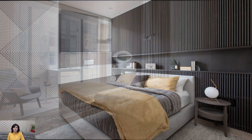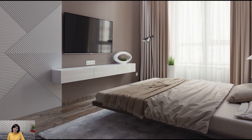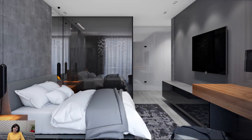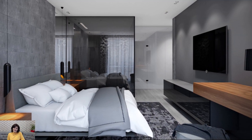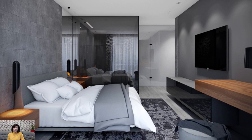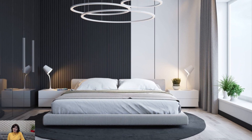Bring the beauty of nature indoors by incorporating natural elements into the bedroom decor. Display potted plants, fresh flowers, or a bowl of polished stones to add a touch of greenery and organic texture to the space. Incorporate wooden accents such as a statement headboard or bedside tables to add warmth and richness to the minimalist design.